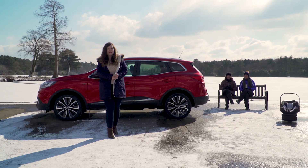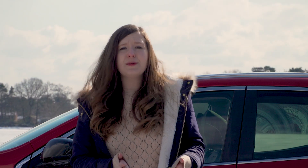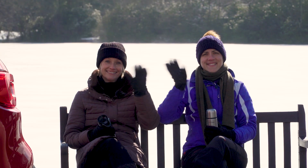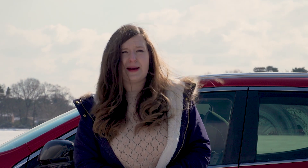These three cars are all likely to be used to transport children at some point. It should be easy to fit a child seat, right?